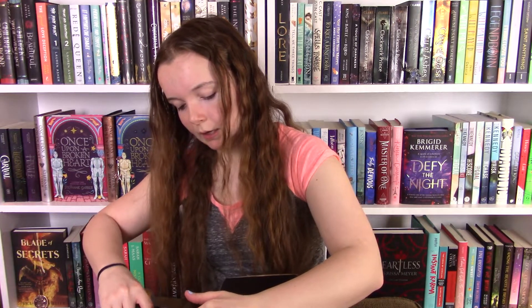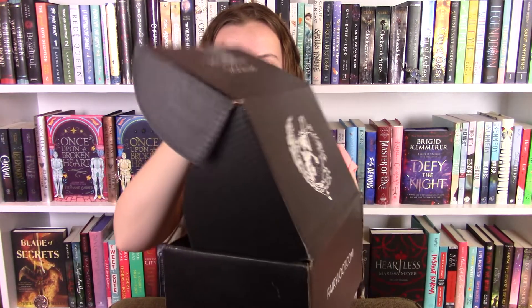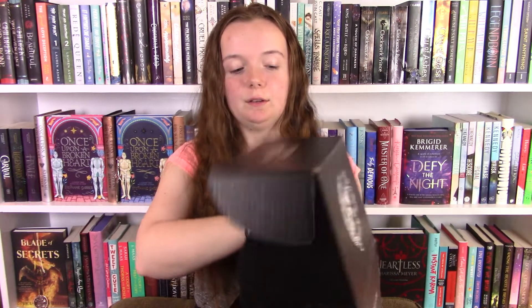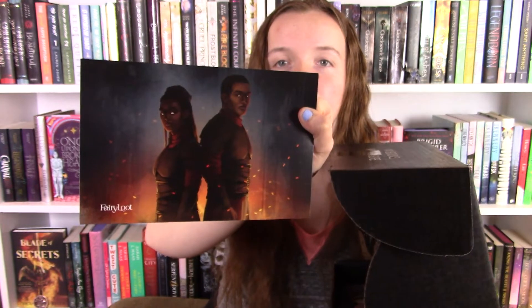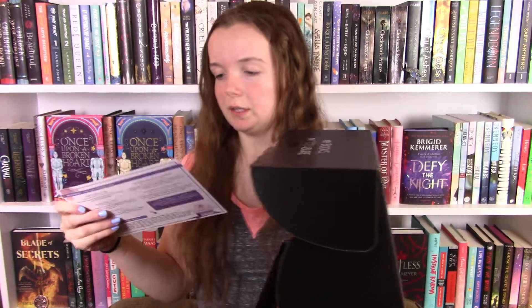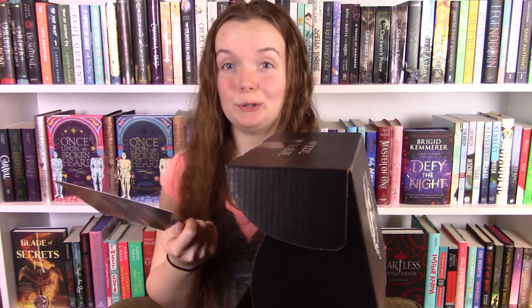Also my box was missing one of the items from last month, so hopefully that's in here too. Okay, so our spoiler card looks like this, which is so cool. It definitely seems a lot darker than our recent months so I'm very excited. The theme is bittersweet.